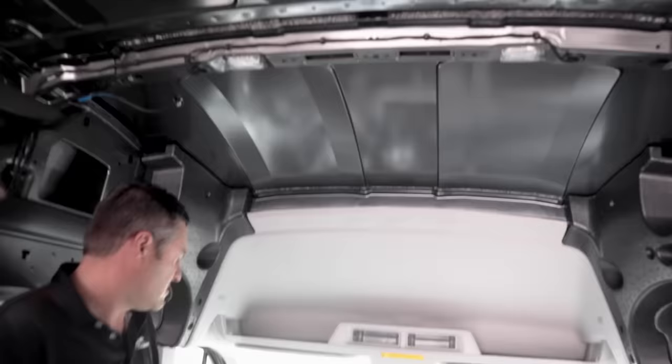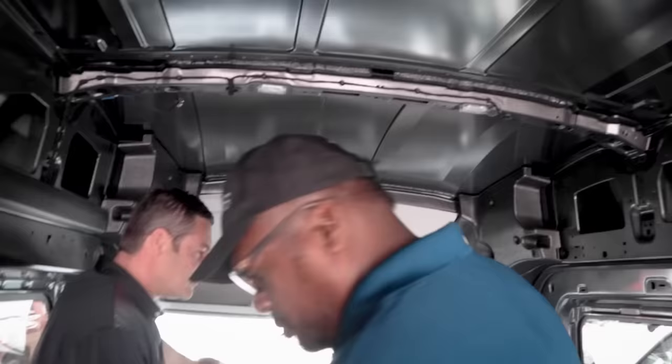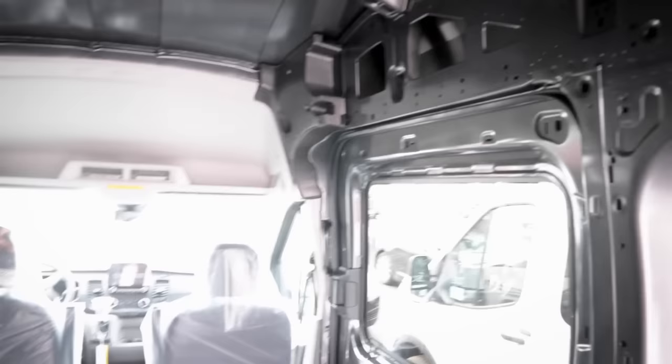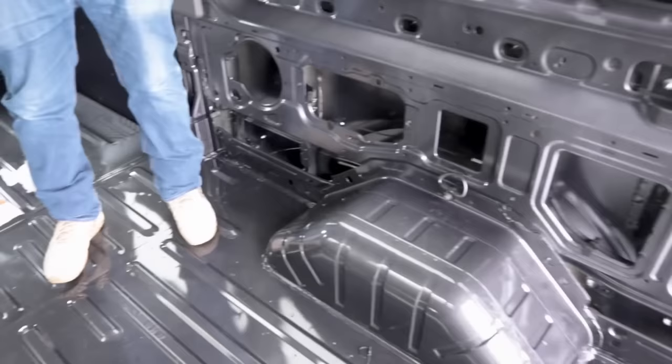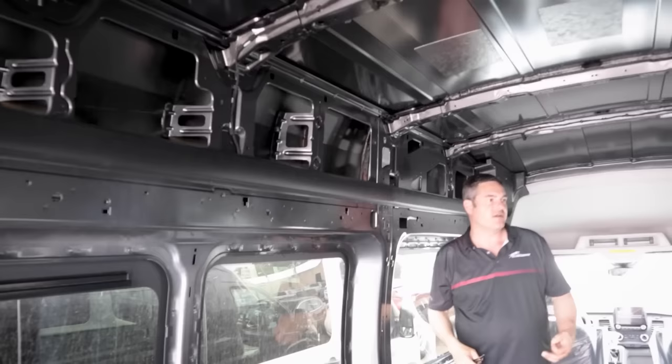Since we put storage up above, we'll cut the headliner and pull it back. Because the Ford has such a big forehead, we put heat mitigation materials up front — Ford approved. We also take out the big styrofoam pieces, then recover them — those are hiding airbags. Ford has done a phenomenal job with safety and tech in the chassis. Optional seat covers will be shown later in the plant tour.